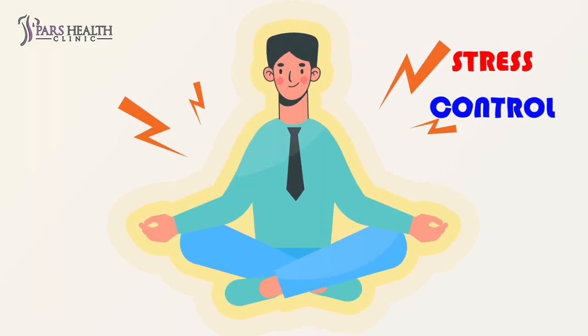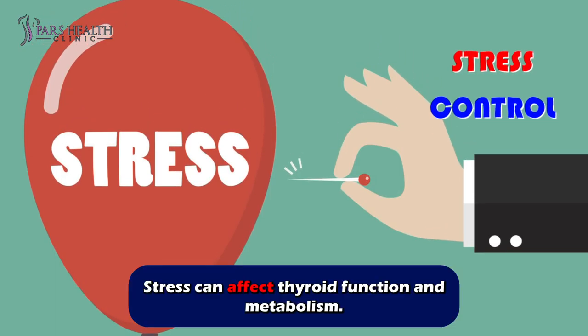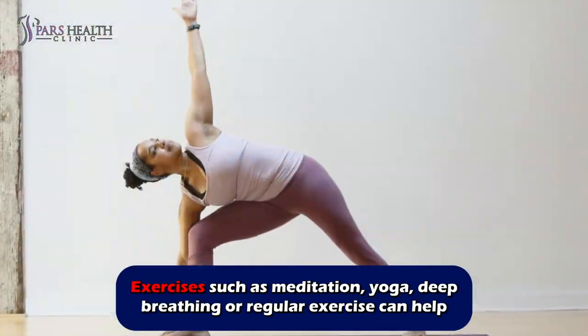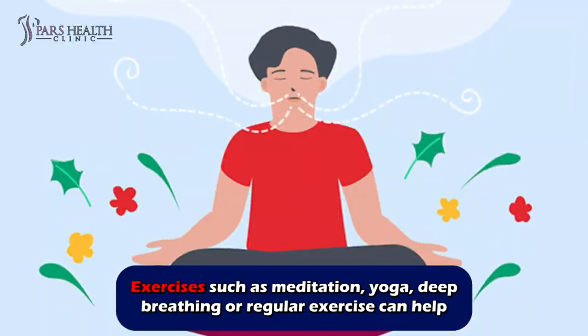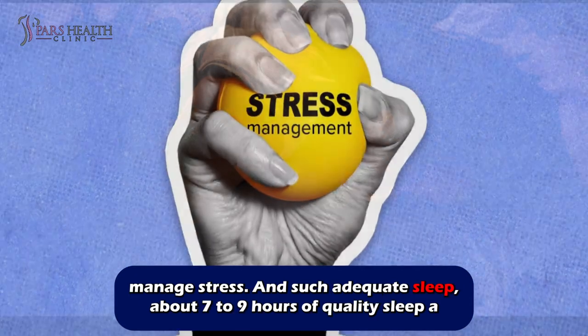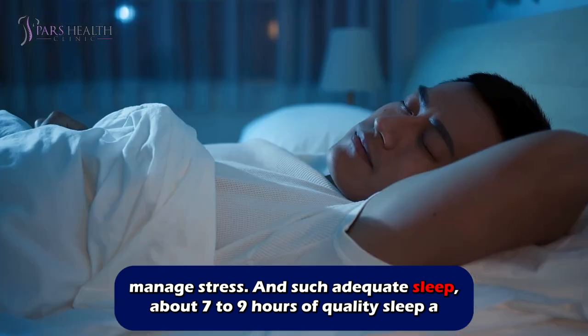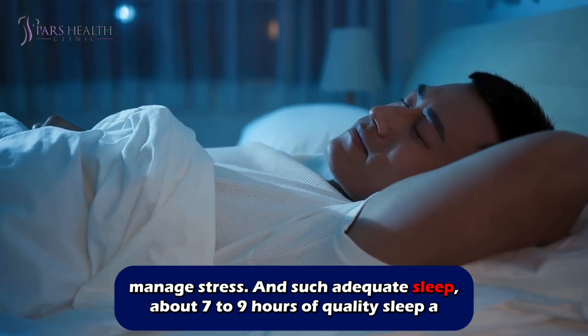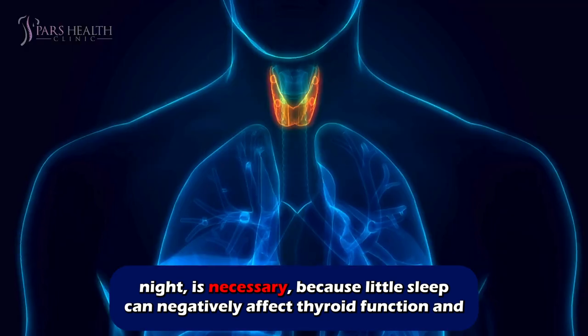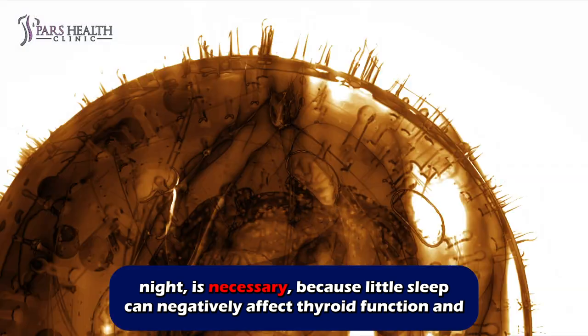Number four: stress control. Stress can affect thyroid function and metabolism. Practices such as meditation, yoga, deep breathing, or regular exercise can help manage stress. Adequate sleep — about seven to nine hours of quality sleep a night — is also necessary, because little sleep can negatively affect thyroid function and metabolism.